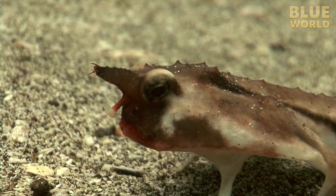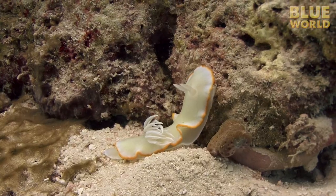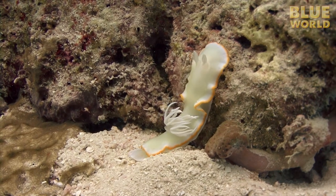There are all kinds of amazing animals in the ocean. Some of them are completely unknown by the average person. The nudibranch is one such curious animal. A nudibranch is basically a snail with no shell, sometimes called a sea slug.